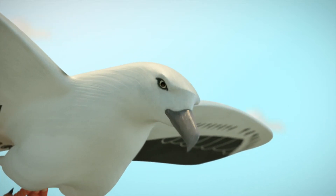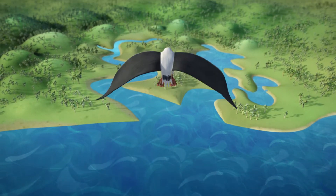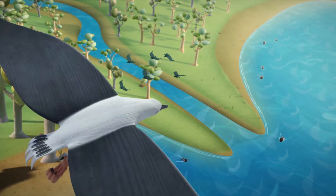Our waterways are important for our community and our environment. Once full of rich habitats and diverse wildlife, the Brisbane Water catchment is under pressure.